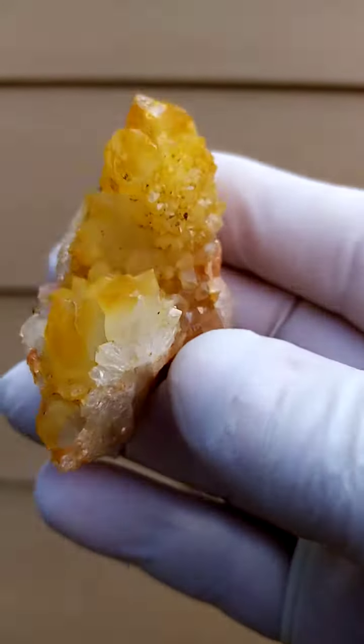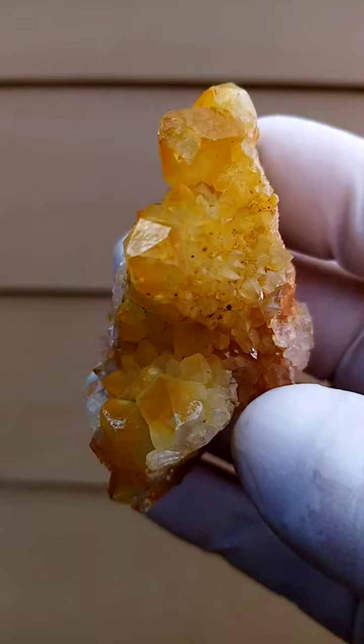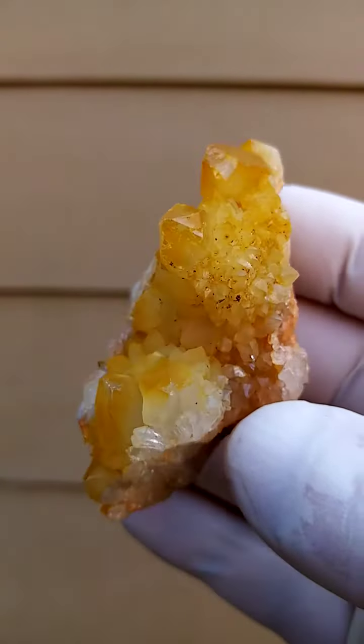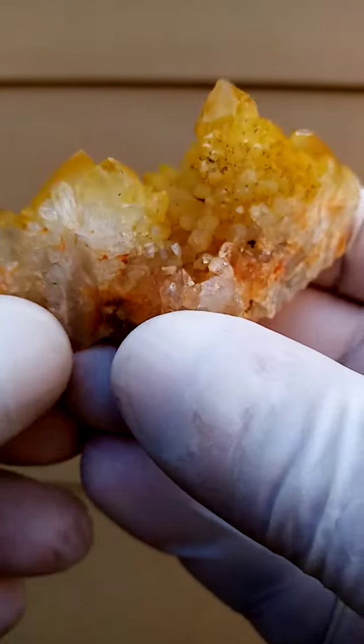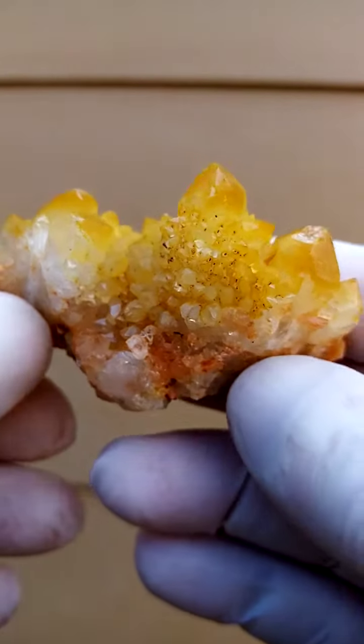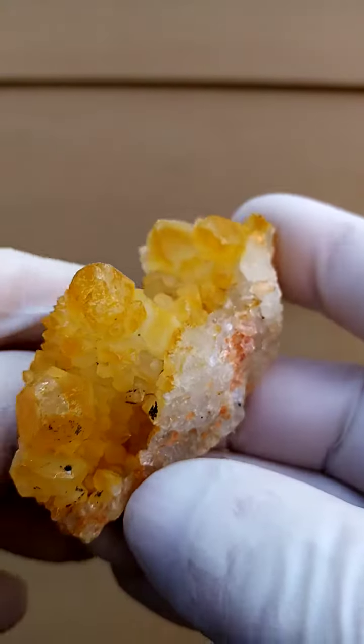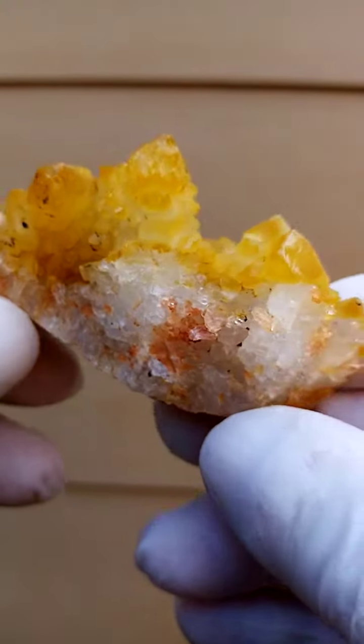I think we may even have some chatoyancy here. There we go — there's a little bit of chatoyancy here, like oil and water. And from a display point of view, it can be displayed all the way around on a turntable. Look at the base over there — you get the different kinds of yellow.